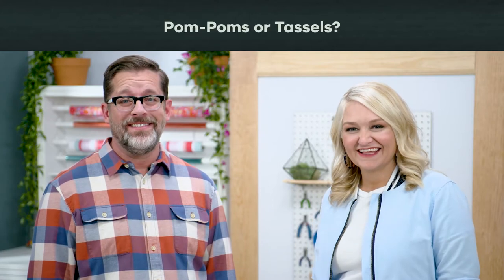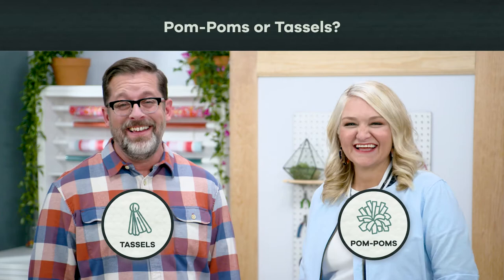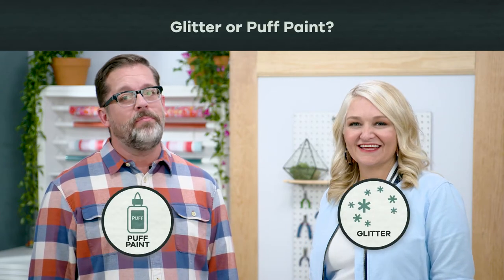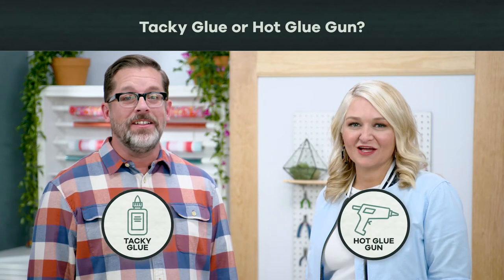Coffee or tea? Coffee. Pom poms or tassels? Pompoms. Glitter or puff paint? Puff paint. No glitter. Tacky glue or hot glue gun? Hot glue gun.